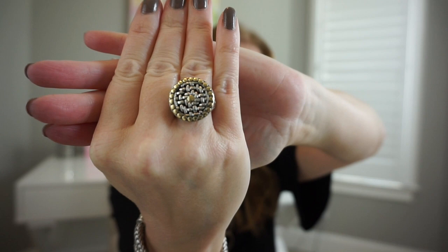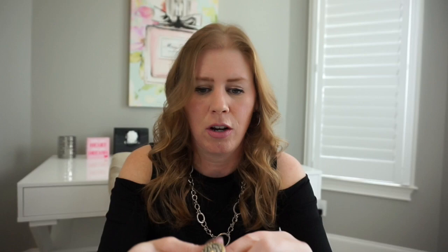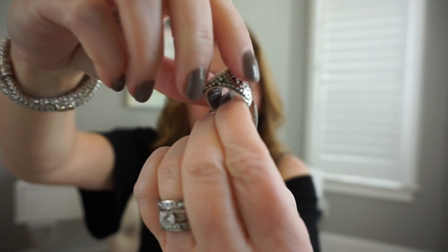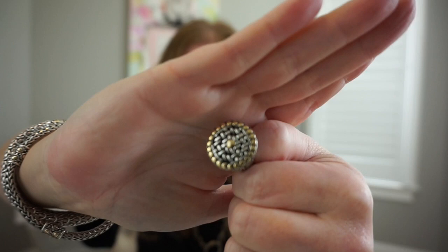The next piece I got was the same time as the Naga — a ring, also from a Mother's Day trunk show in our area. It has 18 karat gold dots all over, and even the sides are so intricate the way they designed it — just a beautiful ring. The dots go all the way around the bottom and the sides are woven. I absolutely love this ring with the bracelets.